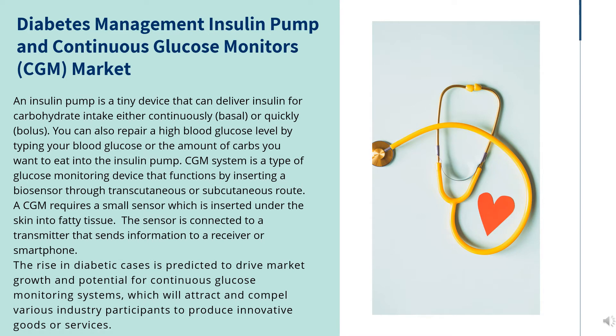A CGM system is a type of glucose monitoring device that functions by inserting a biosensor through a transcutaneous or subcutaneous route. It requires a small sensor inserted under the skin into fatty tissue, which is connected to a transmitter that sends information to a receiver or smartphone.